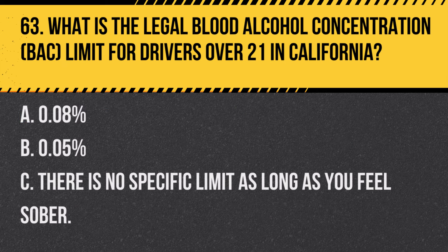Question 74. When are you required to use your headlights in California? A. Only during nighttime hours. B. From 30 minutes after sunset to 30 minutes before sunrise and when visibility is low. C. Whenever it is raining, regardless of the time of day. Answer B. From 30 minutes after sunset to 30 minutes before sunrise and when visibility is low. California law requires headlights to be used during these times and when visibility is reduced.